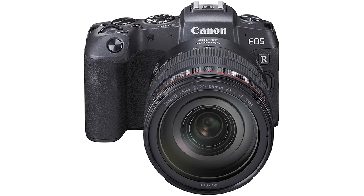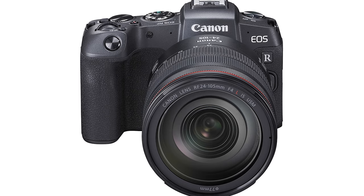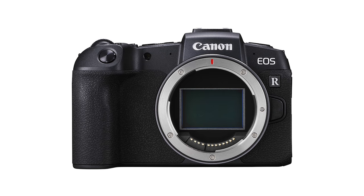Next up, let's talk about ISO and low-light performance. Much like the EOS R, the RP has a maximum ISO of 102,400. But unlike the EOS R, it has a smaller megapixel sensor — 26 instead of 30 megapixels. My hope is that the low-light performance will be slightly improved over the EOS R as a result.